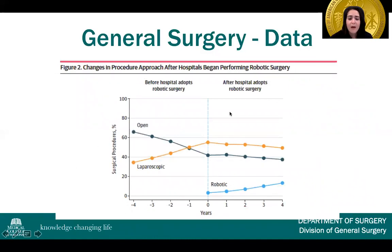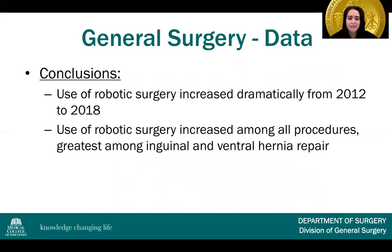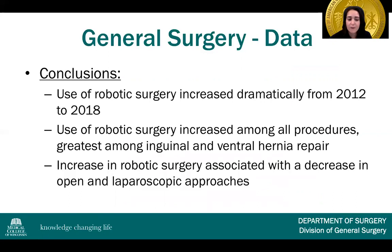When hospitals adopted robotic surgery, you can see the time point of adoption in the middle of the graph, and afterwards a steady decline in both open and laparoscopic approaches, and an increase in robotic surgery over those four years. In conclusion from this study, the use of robotic surgery increased dramatically from 2012 to 2018, and the increase has been associated with a decrease in open and laparoscopic approaches.